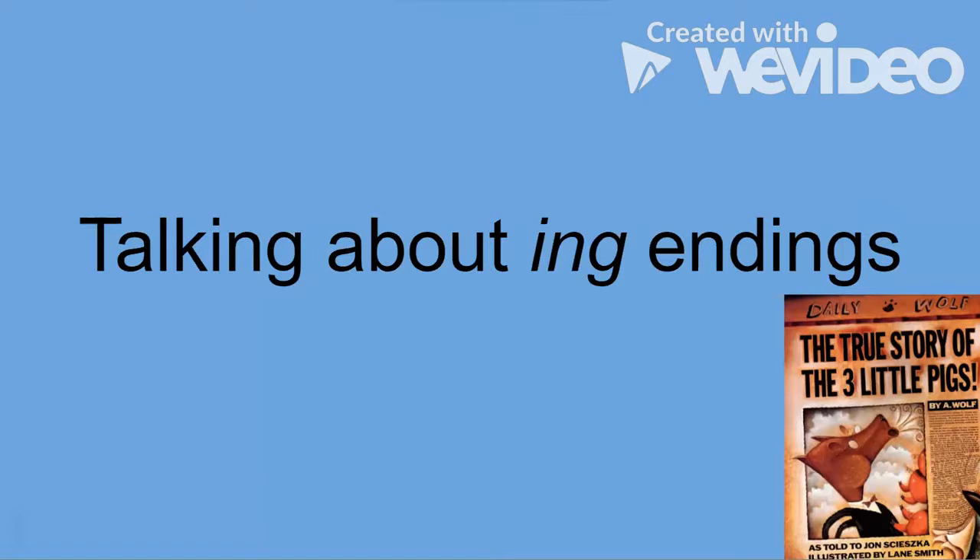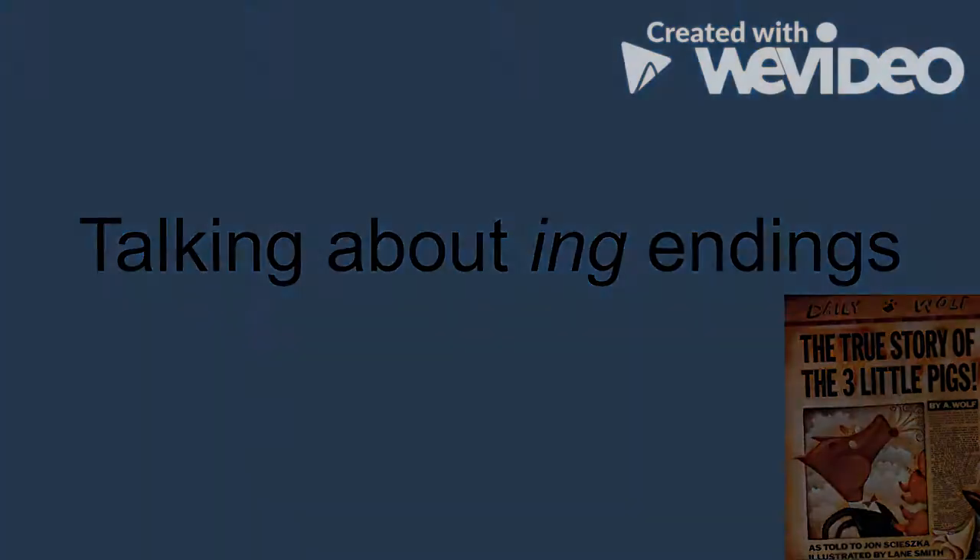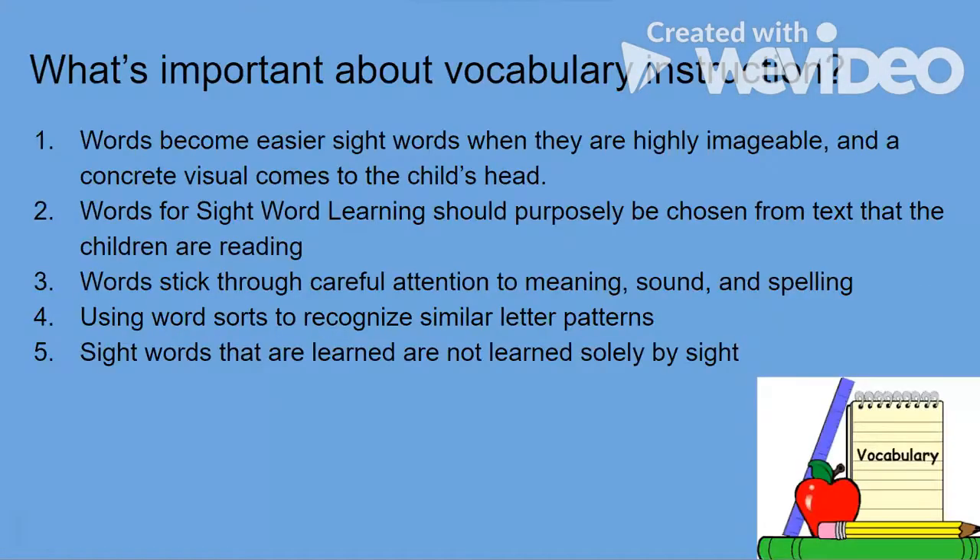So now we're going to talk about how you can also enhance your child's learning about this topic. Let's talk about what's important about vocabulary instruction.